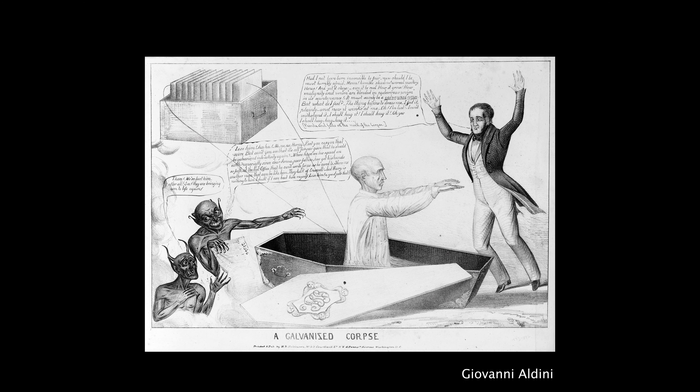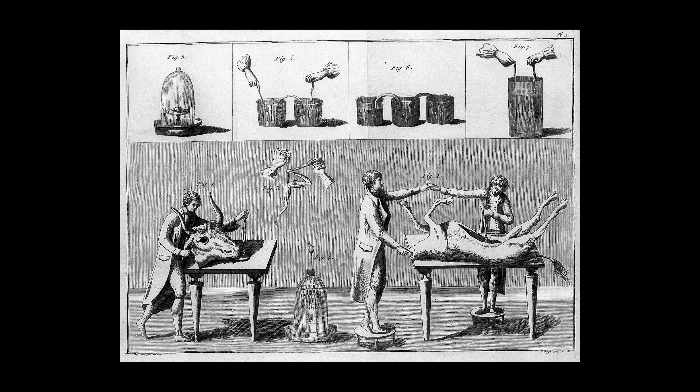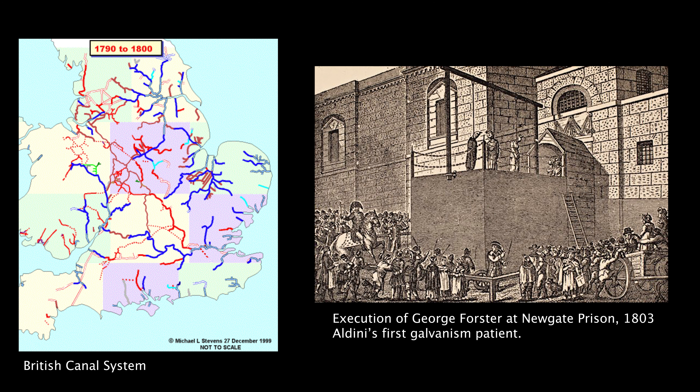It's possible that Mary was more strongly influenced by Galvani's nephew, Giovanni Aldini, who took up his uncle's work after he died in 1798. He defended his reputation and publicized the concept of Galvanism. With great fanfare and showmanship, Aldini tried to use Galvanism to resurrect a newly hanged man. This was part of the murder act of England, where you could only take apart bodies of people that had committed murder.